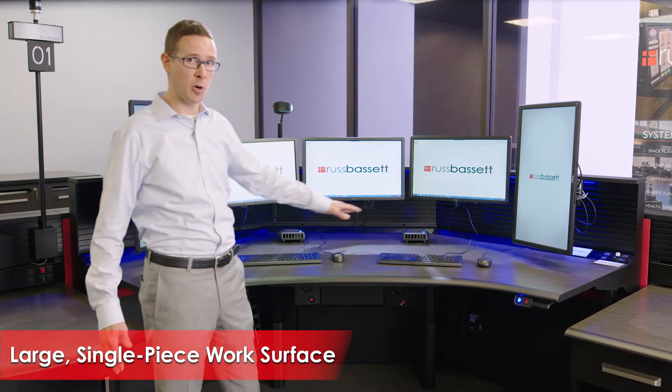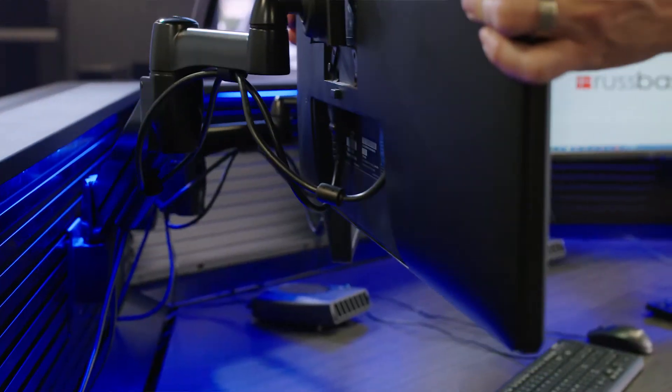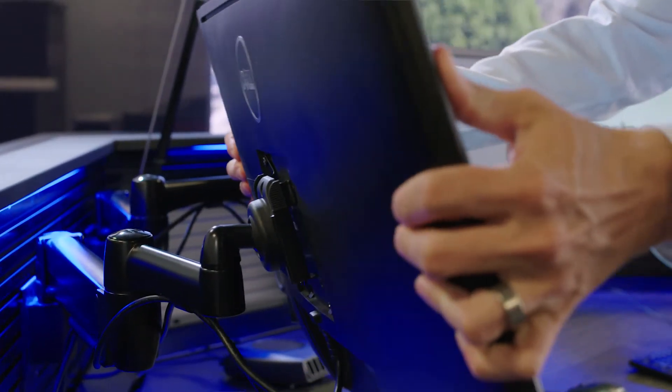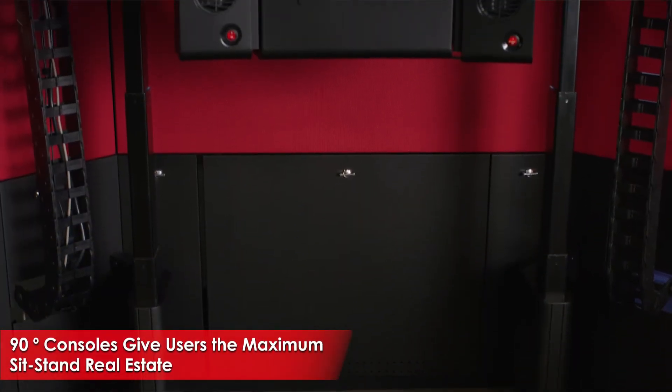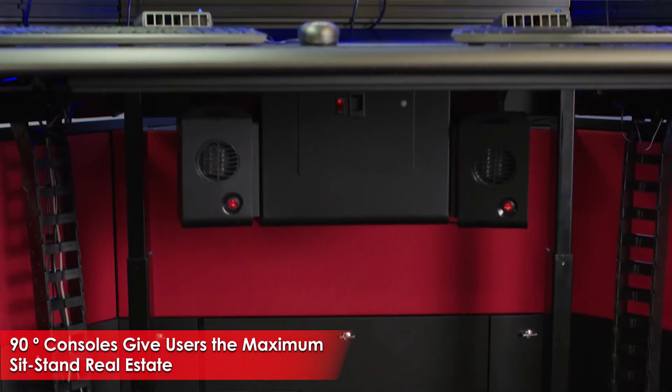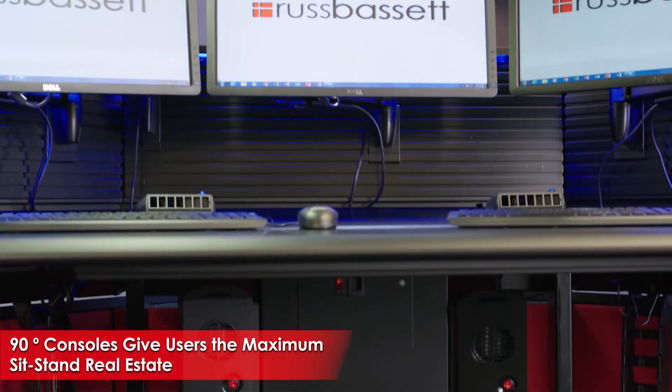You can see this has a large single-piece work surface with slat wall mounted articulating monitor arms. The corner positions are unique in that they provide the dispatcher with a maximum amount of sit-stand real estate and monitor real estate.